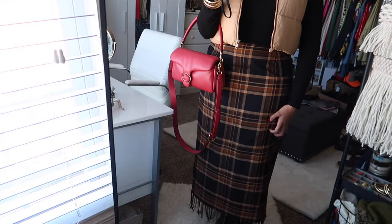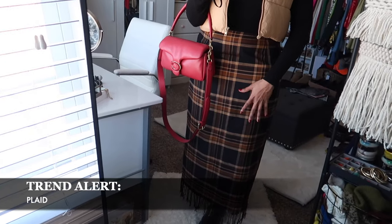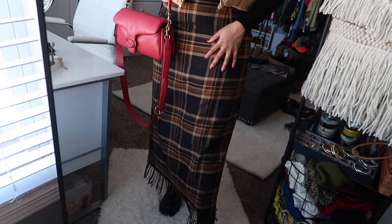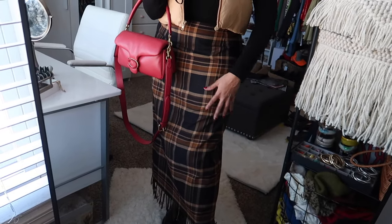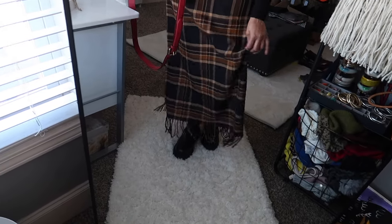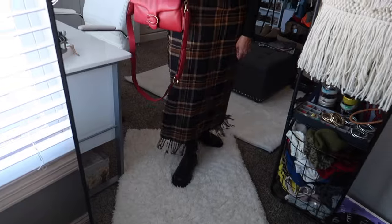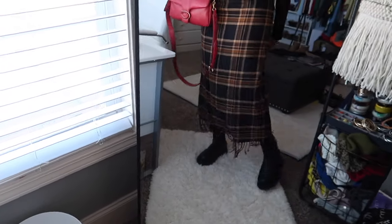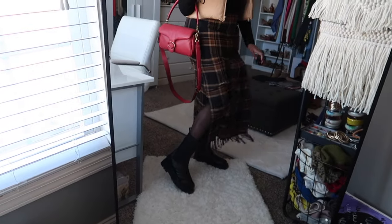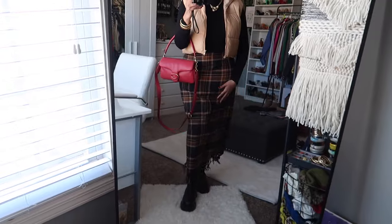I love this skirt — I love the plaid detail. Plaid is another huge trend for the fall and winter season, and it's also a classic because it comes back year after year. I love this one because it has brown and black in it. It has fringe detail at the bottom — just enough fringe, not too much — and a little slit on the side that's not too high.